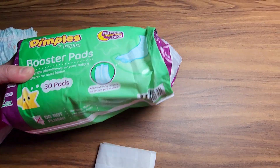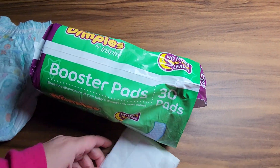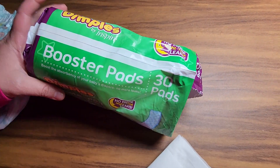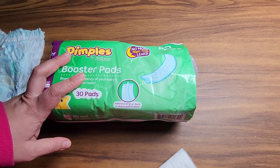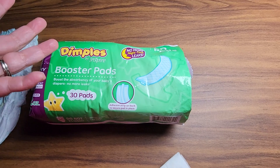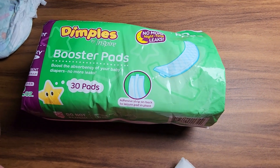This one comes with 30 pads. Depending on your child, I tend to use maybe three to four per week, depending on the day and how much liquid she had.